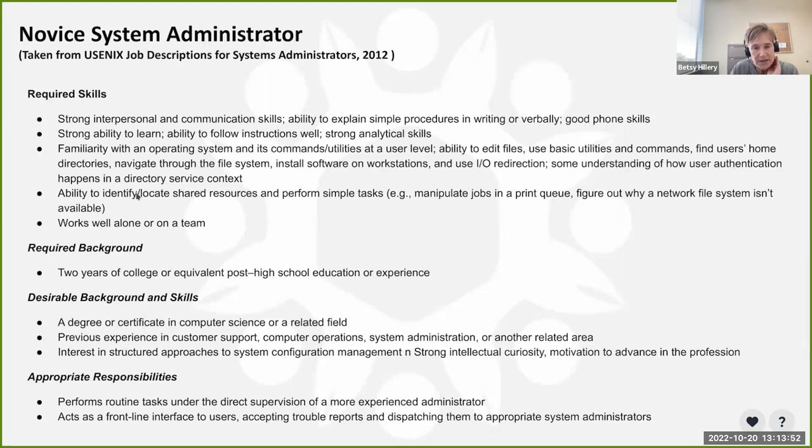Brian and Betsy had a detailed conversation about not only looking at this from an informal degree program lens, but thinking about a certificate or badging program that allows people to enter the field in a more inclusive, low-barrier-to-entry way. The question is whether those candidates would be just as successful as someone with a two-year degree. The novice role involves performing routine tasks under direct supervision and acting as a frontline interface to users.